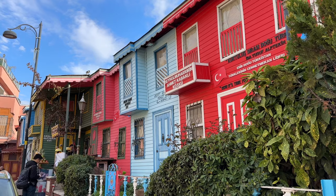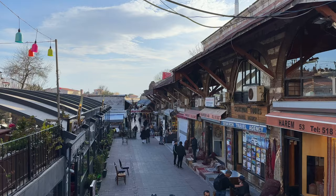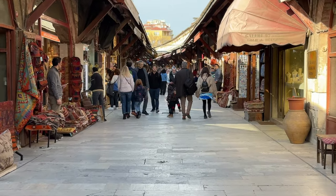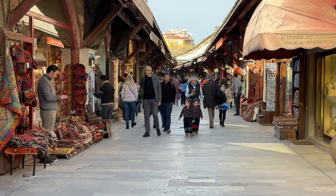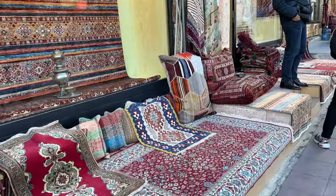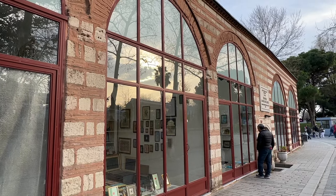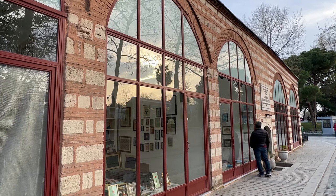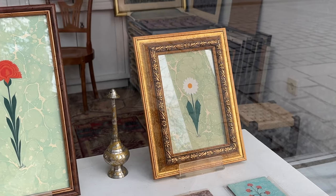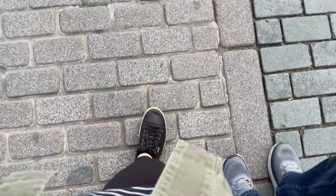After snacking on some lokum and chocolate, we continued our walk around the Historic Peninsula and checked out some of the streets behind the Blue Mosque. There was a tiny art studio selling some floral prints using a traditionally Turkish technique called ebru, or marbling. I especially liked the daisy, as it reminded me of my grandma. But unfortunately the shop was closed, so I couldn't inquire about the price, but hopefully we'll return here another day when it's open.